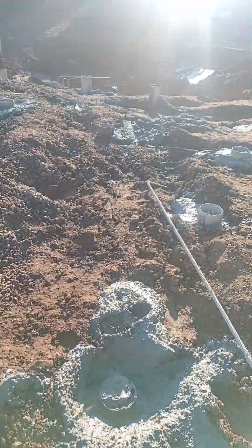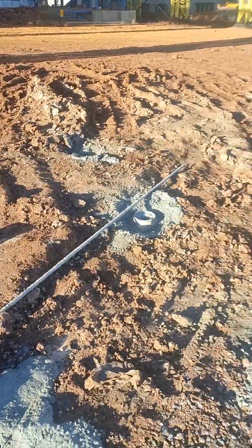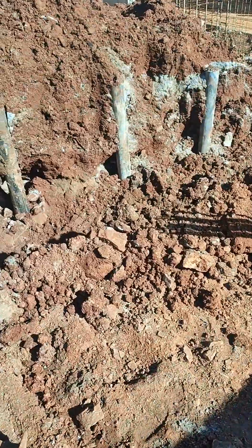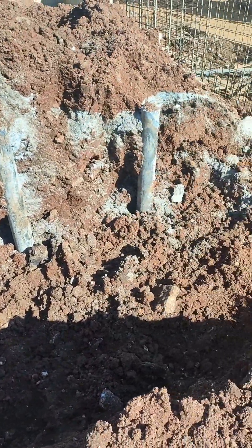For today our main task is to do the marking for the excavation and then start the excavation for these footings. I already have the drawings here, so we will start the marking soon. As you can see, the excavation work has already been started.